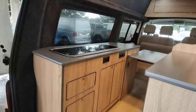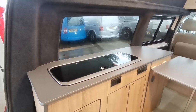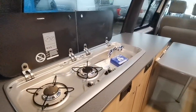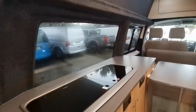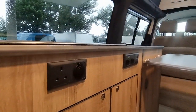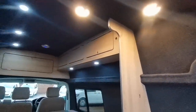The galley kitchen on the corresponding side features a two-burner hob unit combined with a stainless steel sink unit, finished off with a glass worktop. Again, lots of cupboard space underneath, a mains 240 volt socket, 12 volt socket, and your control panel there. Lots of lighting and lots of overhead cupboard space.